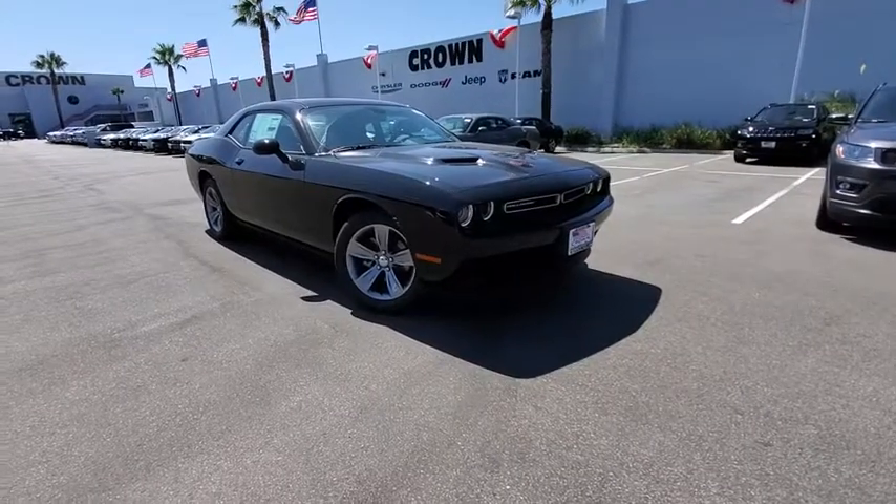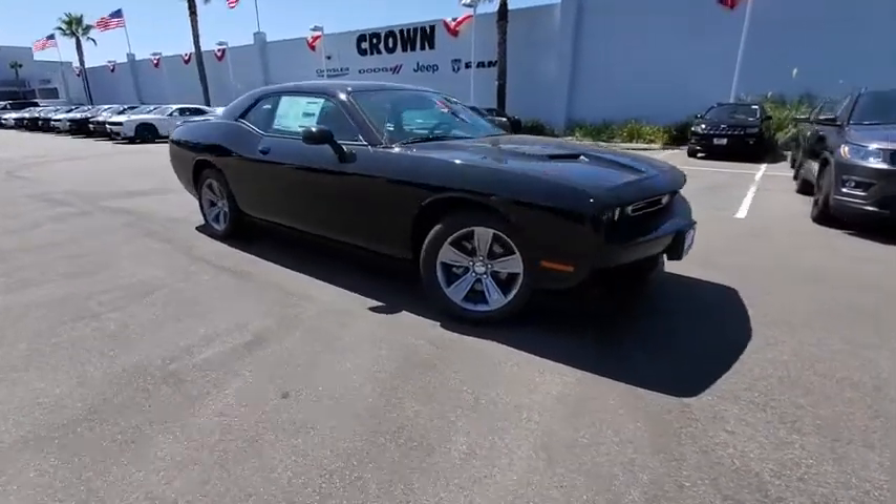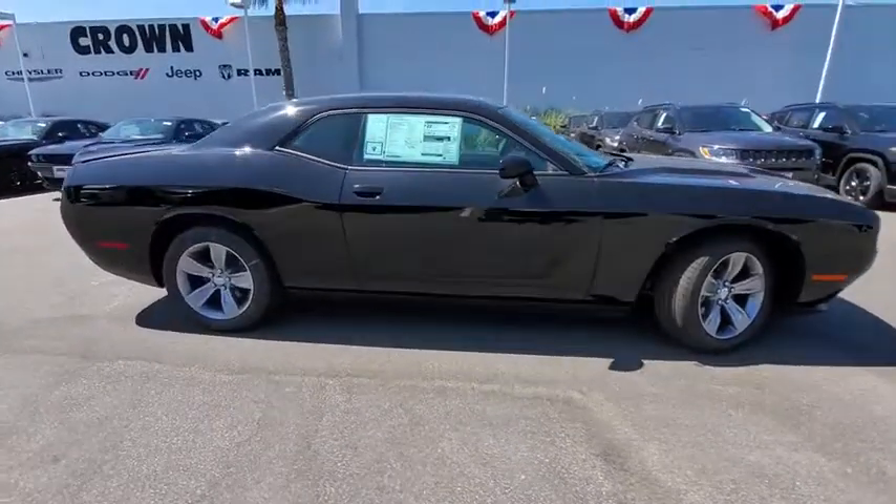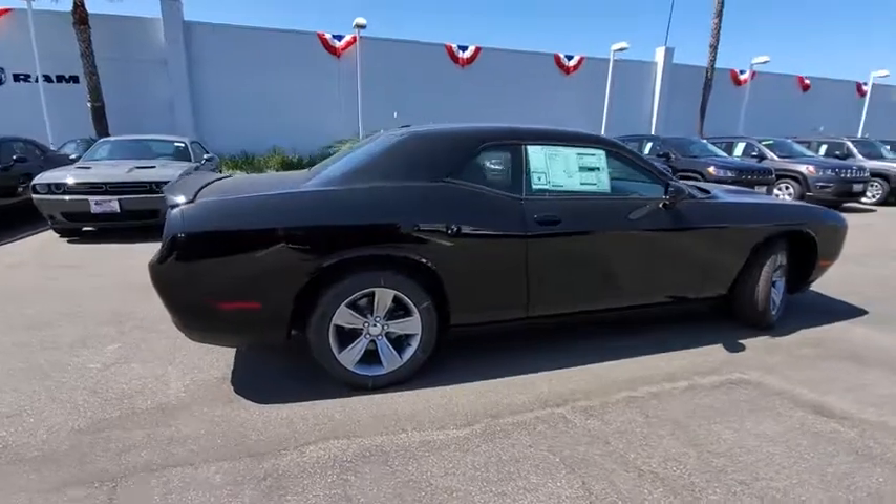Take a ride in the 2019 Dodge Challenger. Rated most appealing midsize sport car by J.D. Power & Associates, the Dodge Challenger delivers on style and performance.